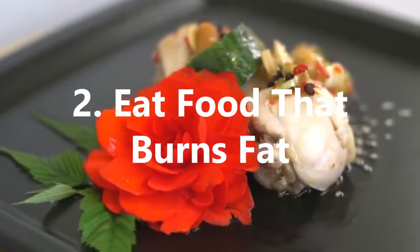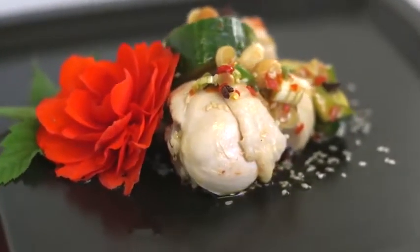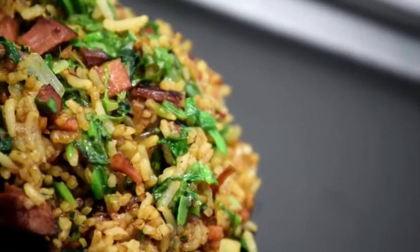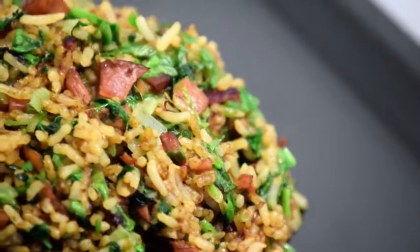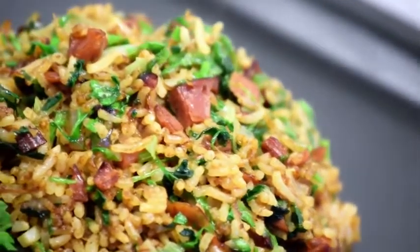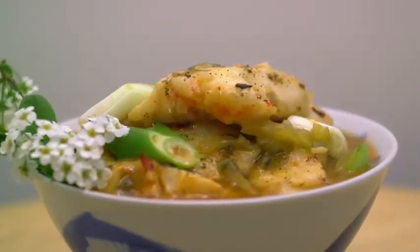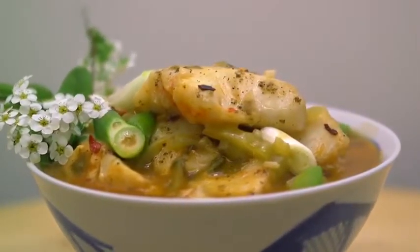2. Eat Food That Burns Fat. Diet is crucial when trying to slim down, and one of the most effective ways is to eat foods that will burn fat. This includes chilis and peppers, which contain vitamin C to help boost your metabolism, aid digestion, and burn fat from the body. Eat more protein and healthy fats, such as those found in beans and nuts, which will help you feel full, reduce unnecessary snacking, and help build muscle and reduce fat, as long as you eat them in moderation.